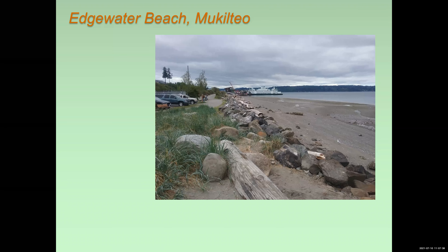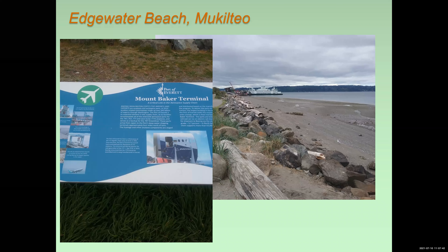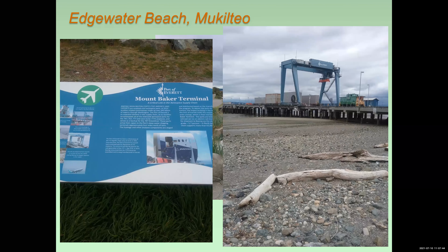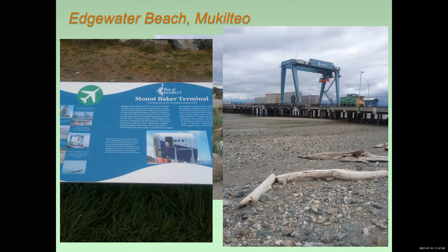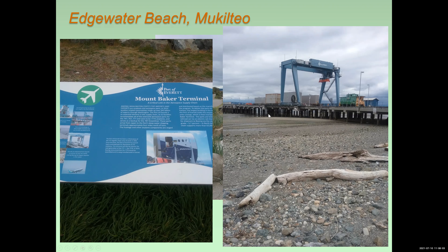If you turn around 180 degrees and look the other way, you'll see the Mount Baker Terminal. The Mount Baker Terminal is where Boeing brings in big pieces of its larger airplanes that are manufactured overseas, loads them onto these rail carts, as you can see here, and then takes them by about a two-kilometer railway up to their production facility at Payne Field.